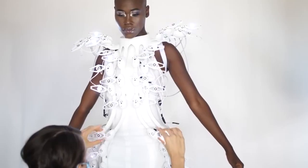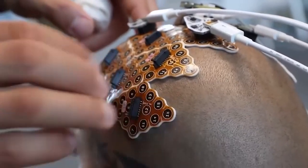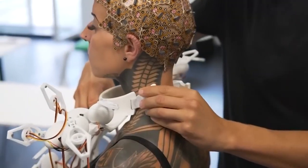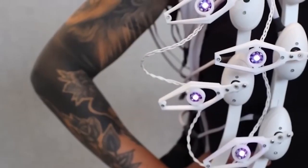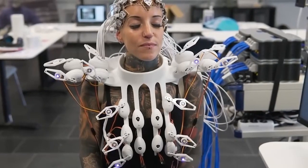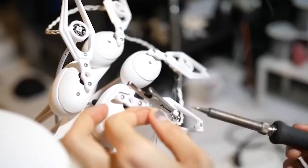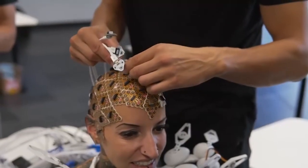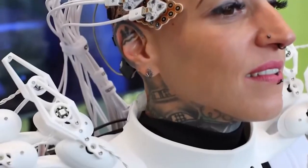The fashion industry has also seen some amazing developments. Consider clothing that makes use of neurotechnology. One of the earliest brain-computer interfaces in history, with 1,024 channels and color changes in response to brain waves, transmits the data. The dress's resemblance to the scales of a pangolin led to its naming. The garment lights up brighter the more active your brain waves are.